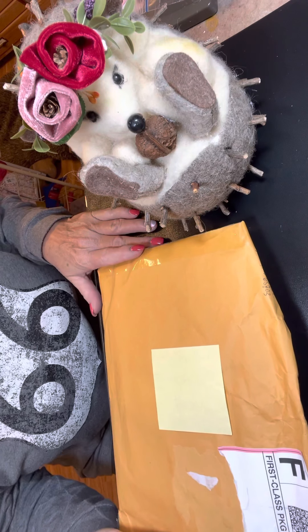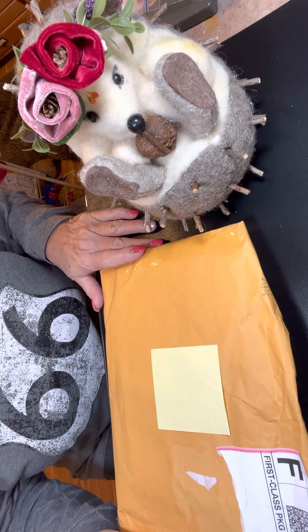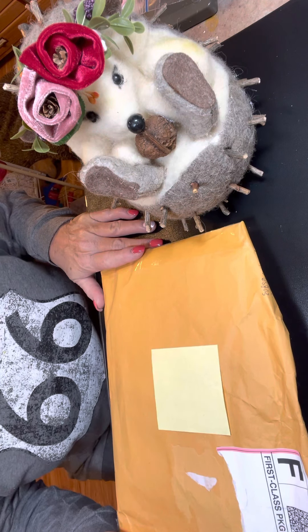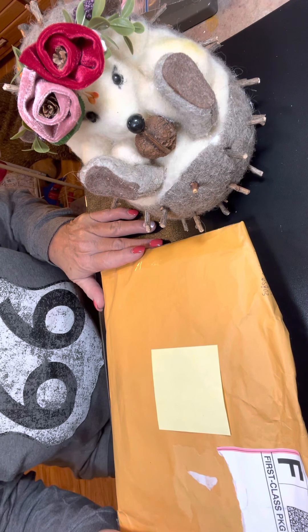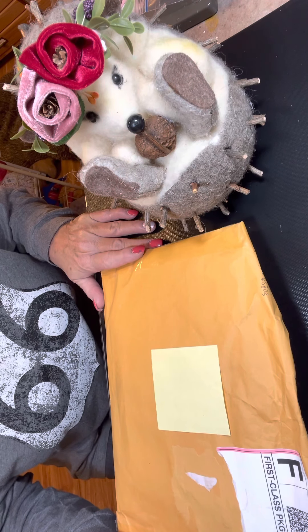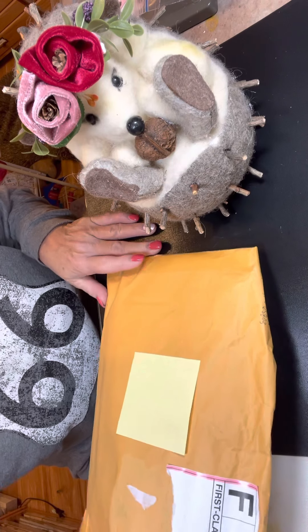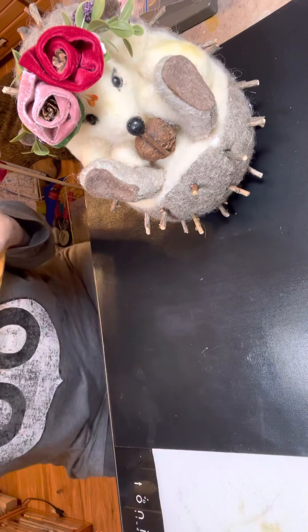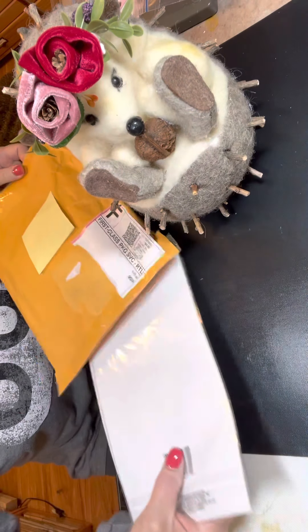Hey everyone, it's Sally with the Crafty Hedgehog 52, and I'm back today with some happy mail. The first thing I got was a package from Megan W., and she is Megan W. here on YouTube. I won her little contest that she was having. I watched the video and commented, and so I wanted to show you what she sent.